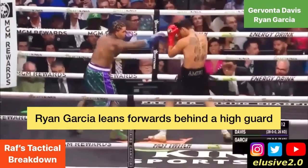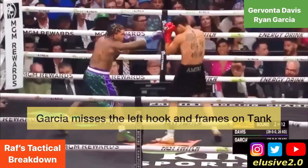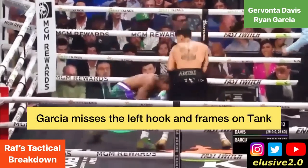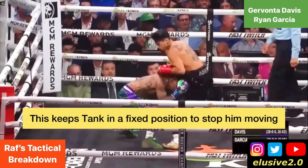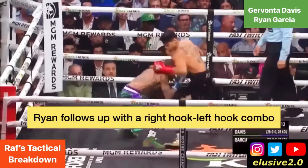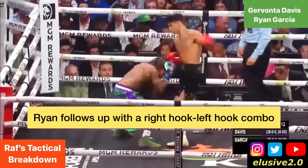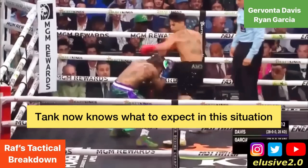Just before the knockdown in round two, Ryan Garcia was leaning forward behind that high guard before throwing a left hook that Tank Davis was able to slip under. Afterwards, you can see Garcia frame with both of his gloves on the back of Tank's head, forcing Davis's head downwards and keeping him in a fixed position — making it easier for Ryan to set up follow-up shots. Garcia then looks to land a right hook and a left hook simultaneously to the head of Davis but misses.